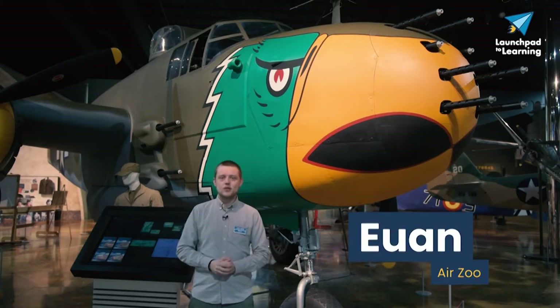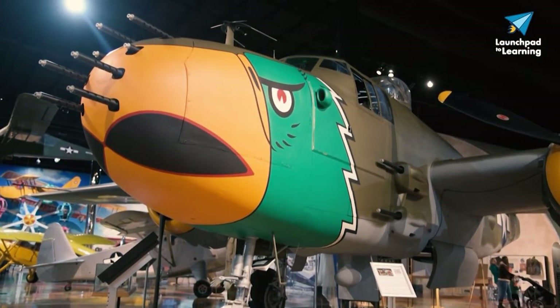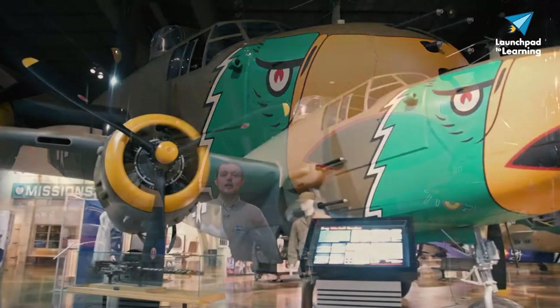Hey guys, it's Ewan with the AirZoo. This is the North American B-25 Mitchell, one of the most visually stunning aircraft in our collection. The B-25 was an incredibly versatile aircraft during World War II, seeing service in every theater during the conflict. Over 10,000 B-25s were built, and they were used in a number of roles.